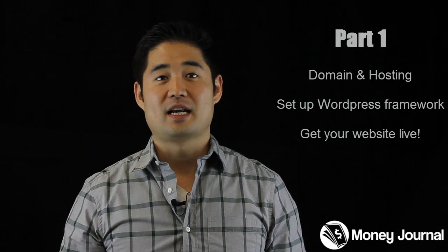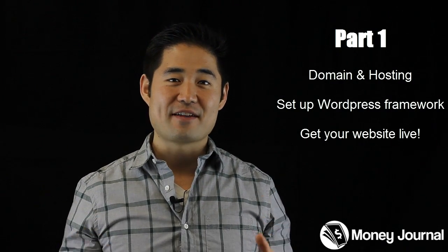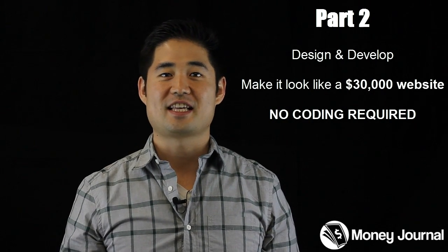Hey, what's up? Sam here from MoneyJournal.com and welcome to my two-part series where I'm going to show you how to make a website. Through this series you can expect to go above and beyond making a simple blog — we're actually going to make a full-blown web production. In part one I'll show you how to get your domain and hosting, set up a simple WordPress configuration in just a few clicks, and get it live online for 7.125 billion people to see. In part two we'll dig deep into designing and developing your website so it looks and functions like a $30,000 website.